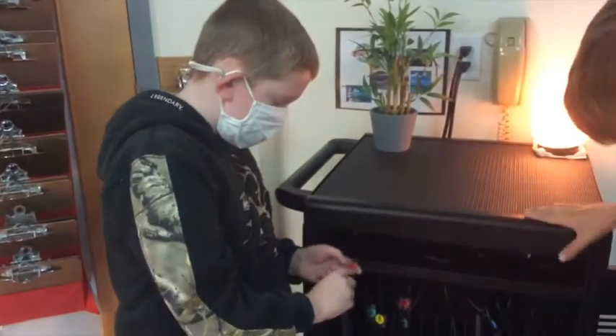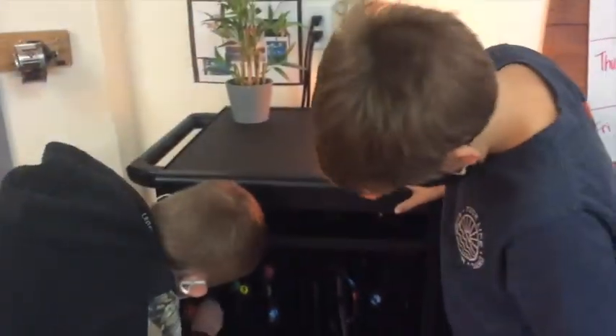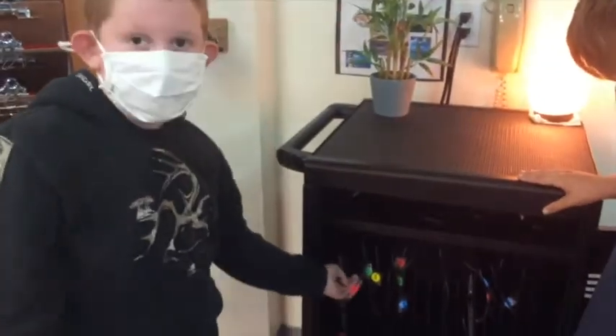Grab our charger, which says number one, and then plug it in. And if it has orange, that means it's charging.